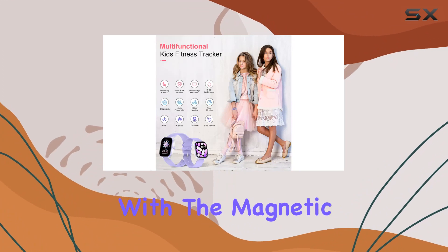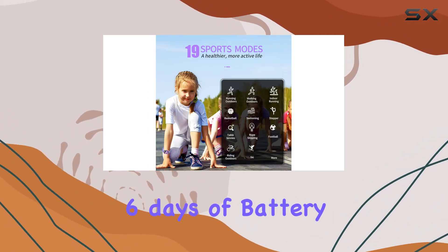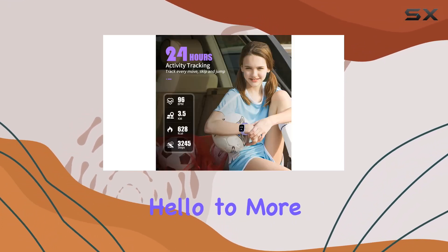Charging is a breeze with the magnetic charging cable, offering a quick 2-hour charge for an impressive 6 days of battery life. Say goodbye to constant charging and hello to more playtime.